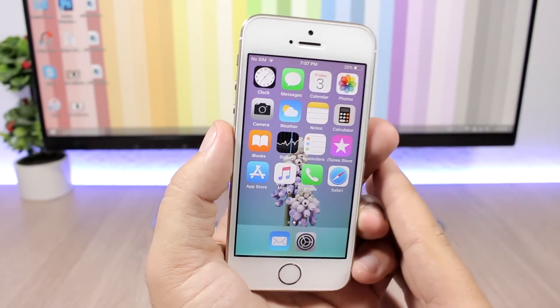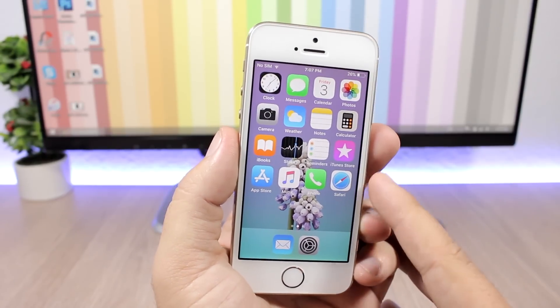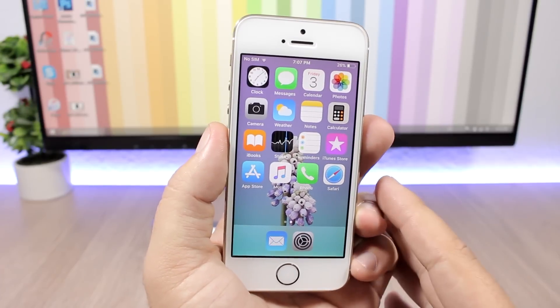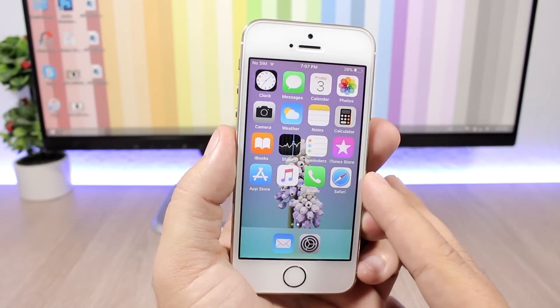Hey, what's going on everyone, this is Ariviews. In this video I will do a speed test between iOS 11.0.3, iOS 11.1 which is the current latest iOS 11 version available to the public, and also iOS 11.2 beta 1 which has been released this week by Apple.